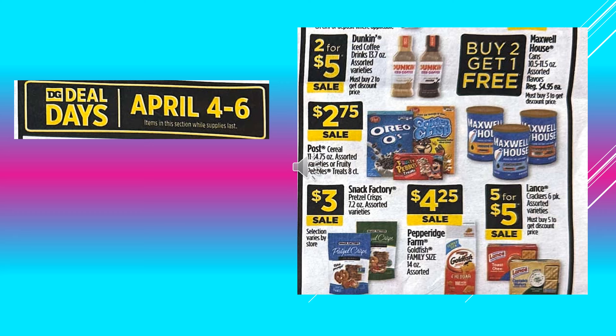The Dollar General Deal Days running April 4th through April 6th. Dunkin' Iced Coffee drinks 13.7 ounce assorted varieties, 2 for $5 on sale. Maxwell House Cans 10.5 to 11.5 ounces assorted flavors, those are going to be buy two get one free.